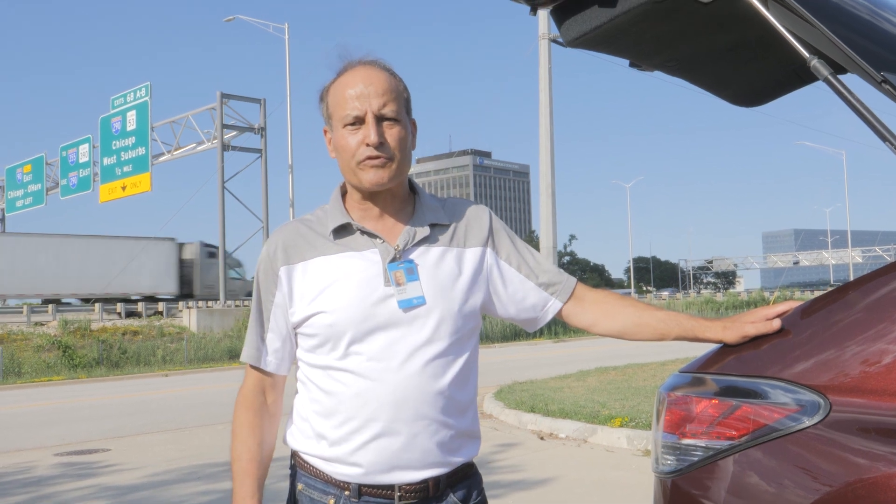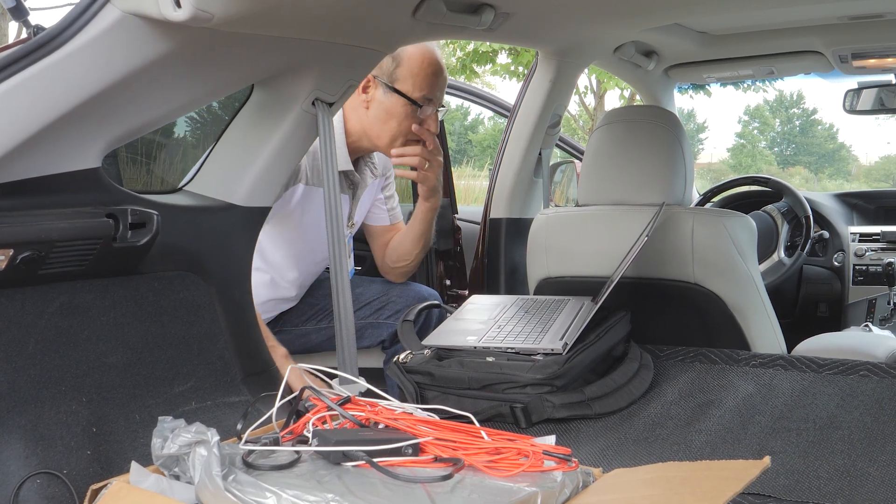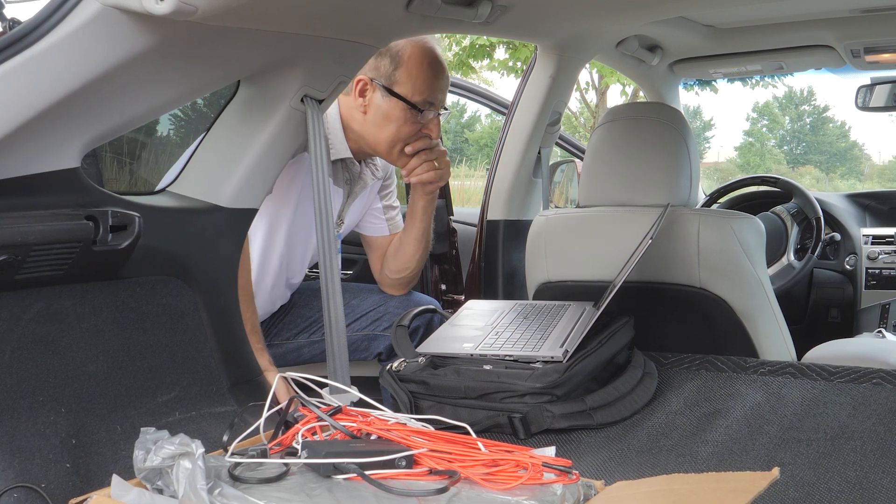We have stopped here at a key location next to Tower Road and Tower 19. Behind me, as you can see, there's a convention center and some key businesses. We want to make sure that the 5G performance is characterized here.